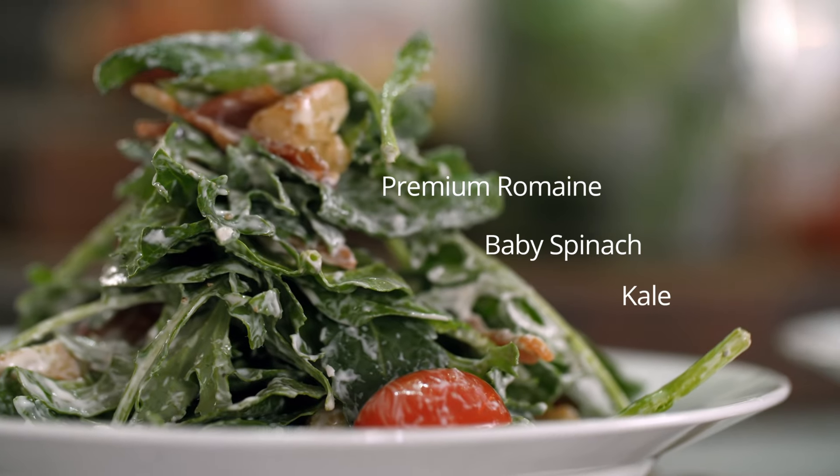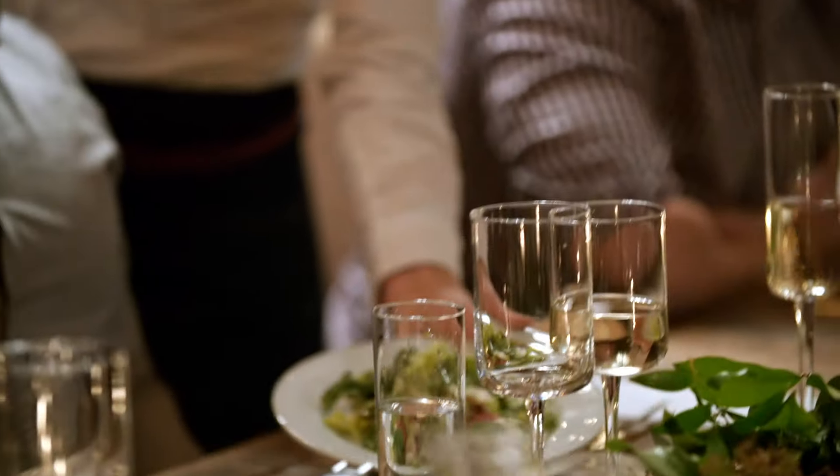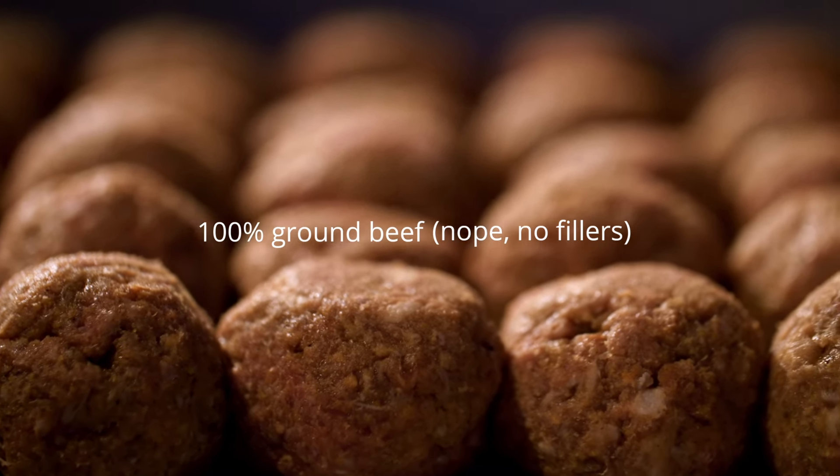The salad we're serving is pretty much all the ingredients straight out of the box but done a different way. Instead of doing a burger, we're going to make meatballs with the same burger meat.